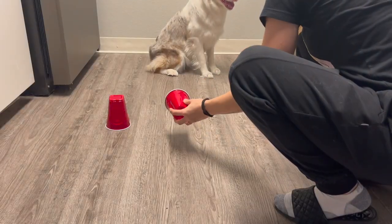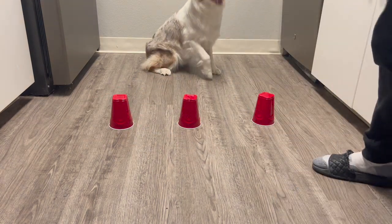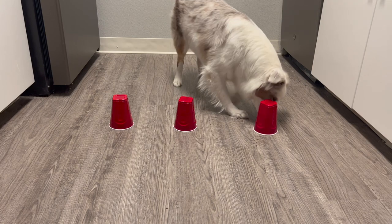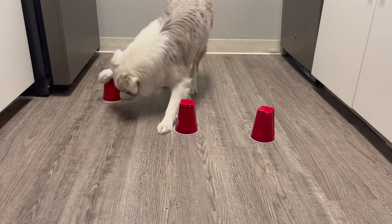Remember the classic game where you try to guess which cup the ball is under? Well, it's just as fun for dogs. Take three plastic cups and hide a treat under one of them. Then move the cups around and watch as your pup tries to figure out which one is hiding the treat. This game will really engage your pup's sense of smell while teaching them to think critically and solve problems. Every time they guess right, reward them with lots of treats and praise.